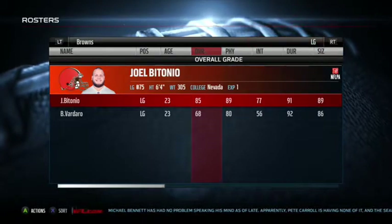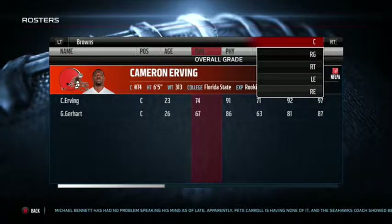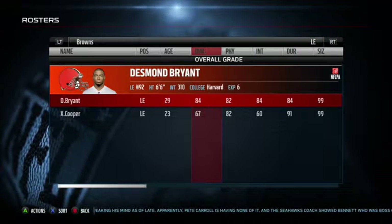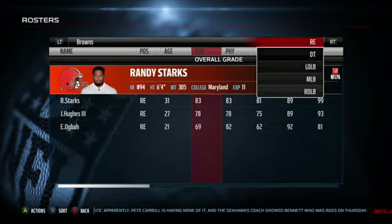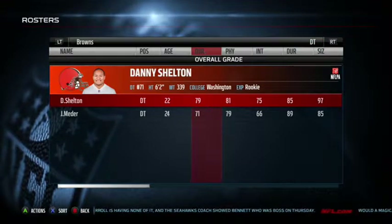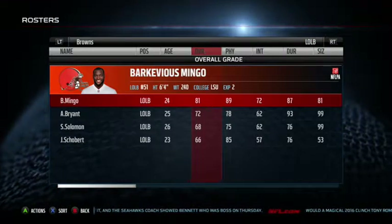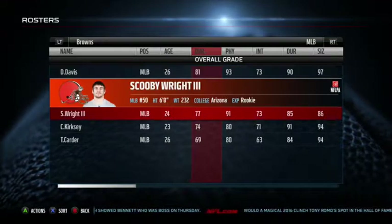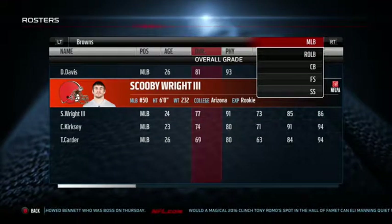Joel Bitonio, 85 — he's good and he's only 23 years old. Cameron Irving, 74. John Greco, 80. Right tackle's not that great. Desmond Bryant is an 84 left end. Randy Starks, 83 right end — some older defensive linemen. Then you've got Danny Shelton, who was a rookie last year, 79 overall, 22 years old. That's good. Pretty badass name, if I do say so myself.